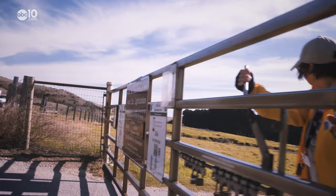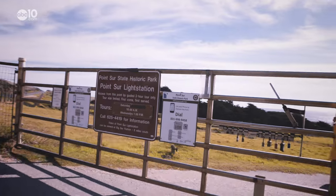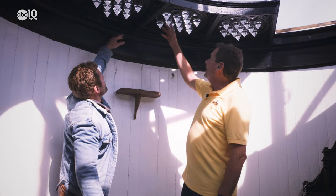People come all the time and say they've driven by this for 30 years and never come up here. But if you join any one of the weekly tours, the Central Coast Lighthouse Keepers Group will open up the gates and take you inside.